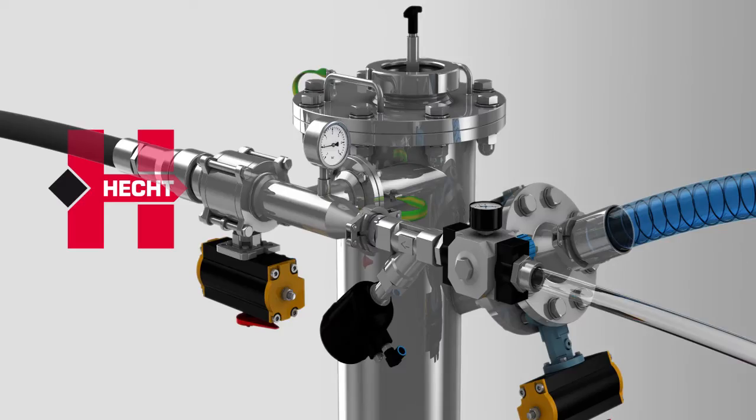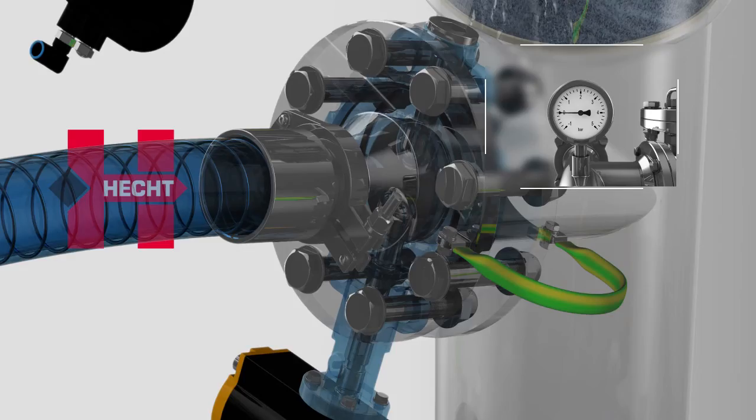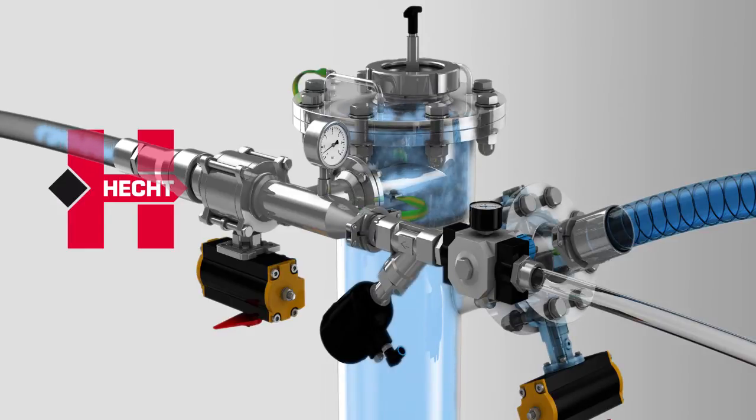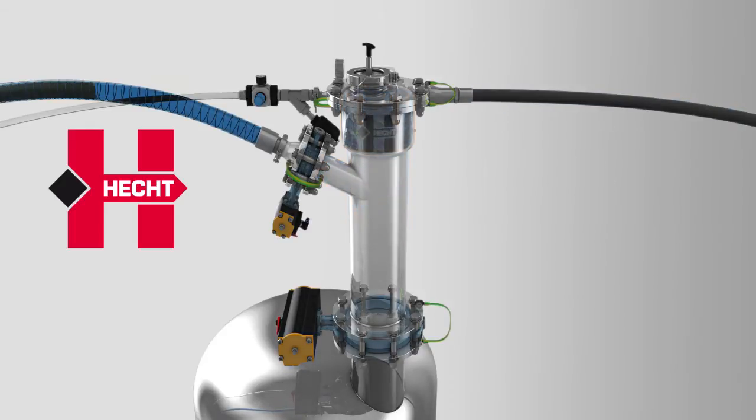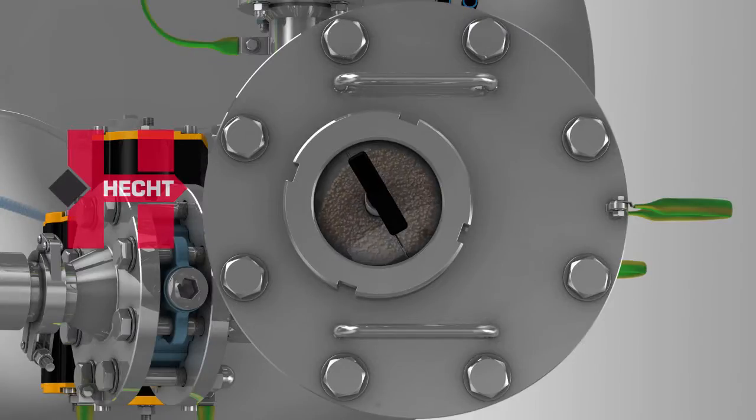At first, the vacuum valve and the product inlet valve open. A vacuum is produced in the system, causing the product to be conveyed into the separator vessel of the ProClean Conveyor until it is full.